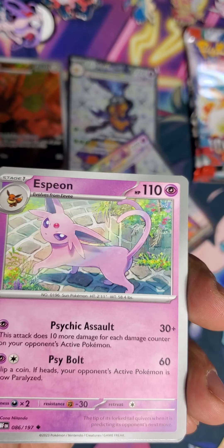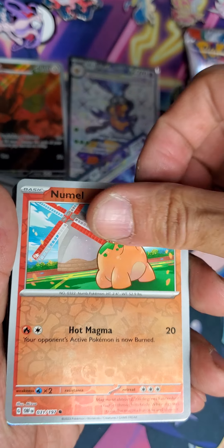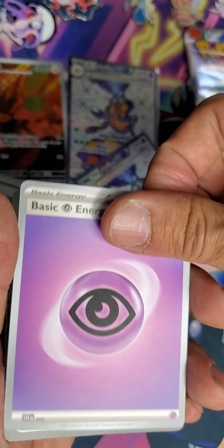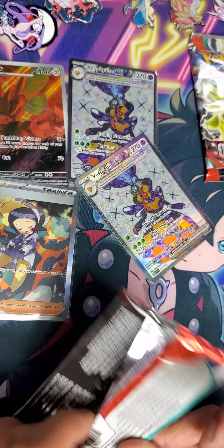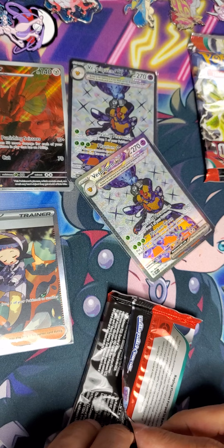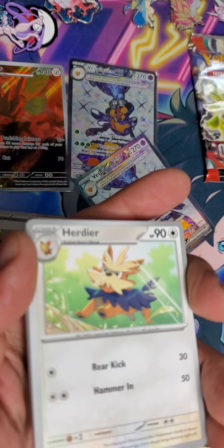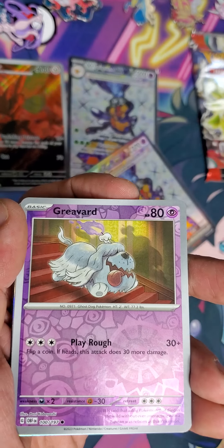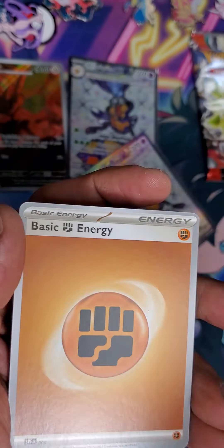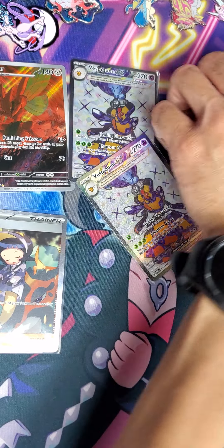So what cards are you looking for in this set particularly? I was reading more of them — I think there's a Water Pokémon. It helps a lot as a bench backup, if I remember correctly. I think I mentioned the name just in passing in one of the other videos — I didn't mention why I was looking for it. But that's why — it's a Pokémon you just keep on your bench.